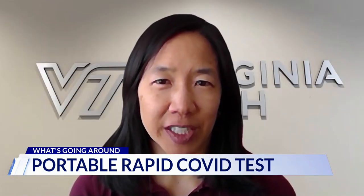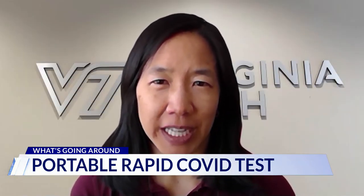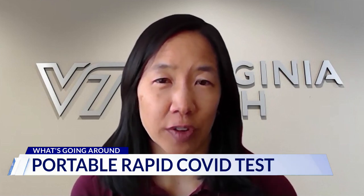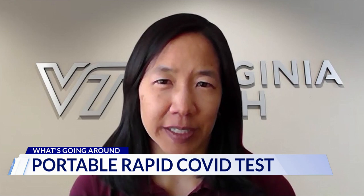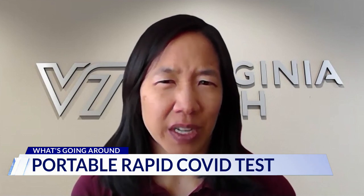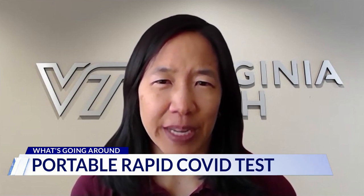Dr. Marr, how much of a game changer would this be? I feel like this would be a big game changer because you'd be able to walk into a place and then know within 15 minutes, am I at risk for getting COVID-19 — or we could develop this for other diseases too. And that would really give us the type of information that we just don't have right now. We're really blind to what our risk is in any given space.